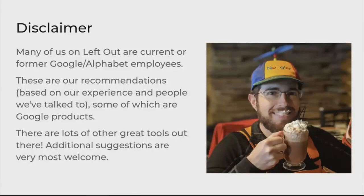A quick disclaimer: I work for Google, as do many of my fellow Left Out team members. I'm going to recommend a bunch of Google stuff, but I actually think it's good stuff, and I wouldn't recommend it if it wasn't.